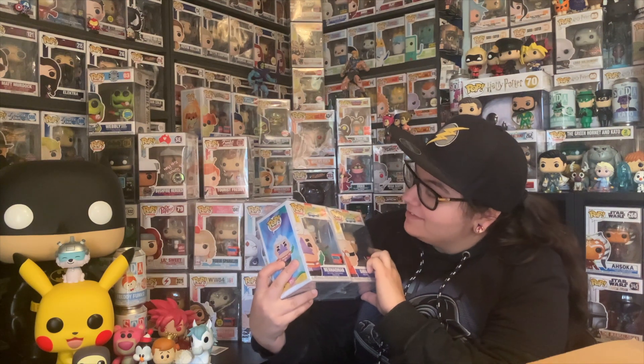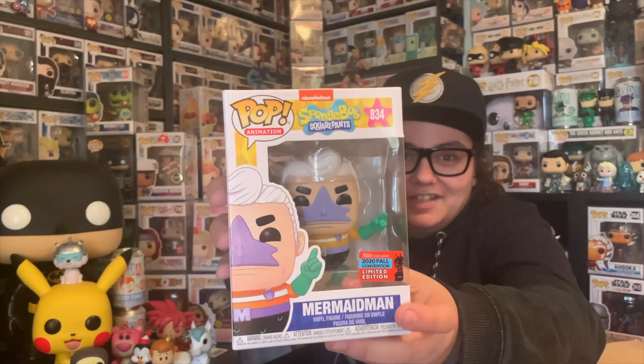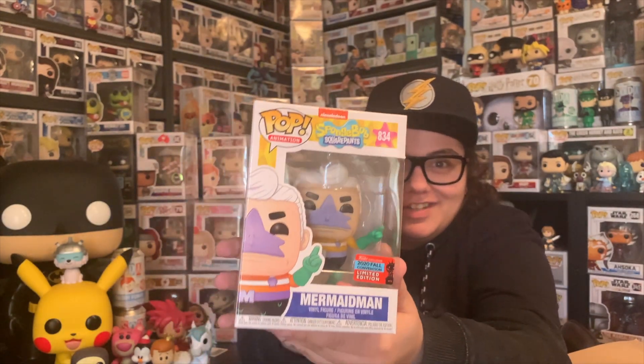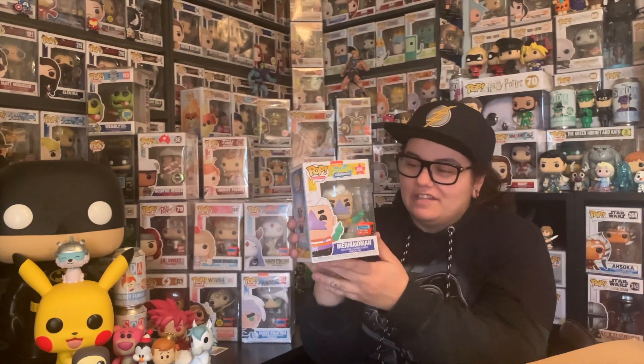There are three more things from NYCC in here, and the rest is another order I'll unbox another time. I was super stoked to get these — we have Mermaid Man and Barnacle Boy. Again, Funko have given us some more Nickelodeon joy, and I've got these two guys in the collection. I'm going to quickly get them out of the protectors so we can have a better look. First off, we have Mermaid Man here in the flesh. He is so cool. I'm so glad Funko have done these — they're the characters we wanted and needed.